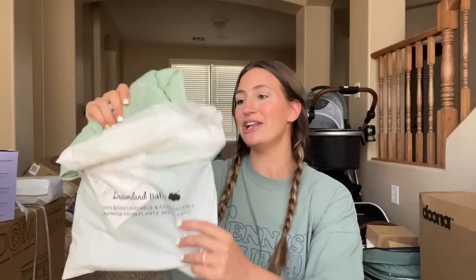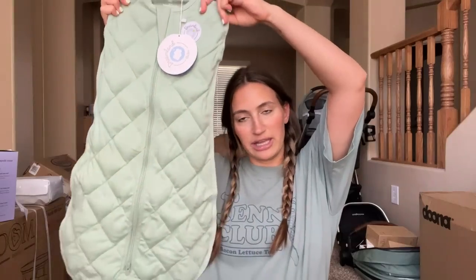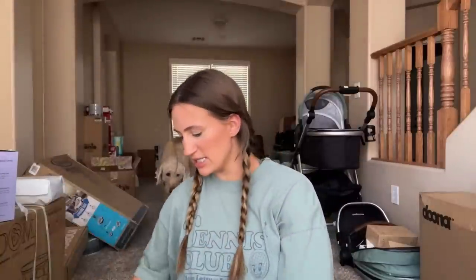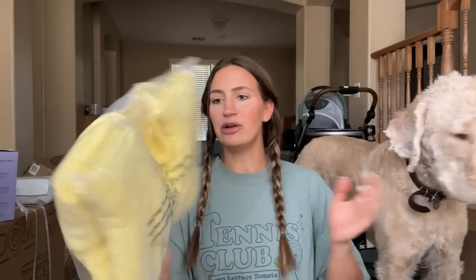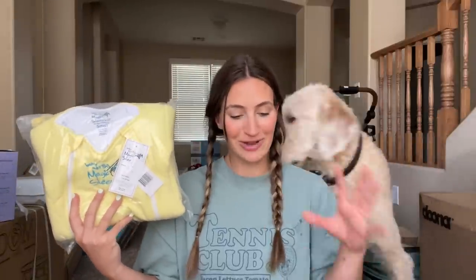We also got a Dreamland Baby weighted sleep sack, but I know this will be when our baby gets a little older — it's for 8 to 16 pounds, so zero to six months, whereas the swaddles are really just for infants and newborns. It's a really pretty sage color. And then the last sleep outfit is Baby Merlin's Magic Sleep Suit — I love the yellow color. That's for three to six months. By the time our baby is six months we'll see what baby likes best, and we can order more in different sizes as they grow.